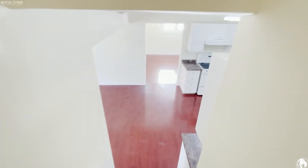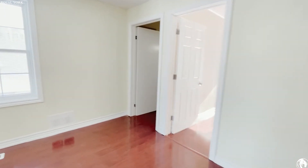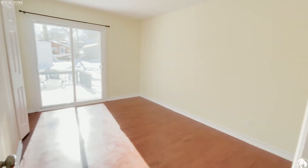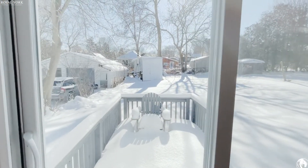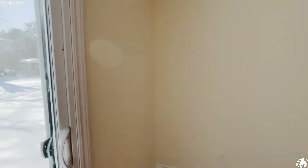Let's go back down. Before we head downstairs, you have another bedroom over here that comfortably fits a queen-size bed with two night tables and a closet. You also have a nice huge backyard with a deck and a shed.